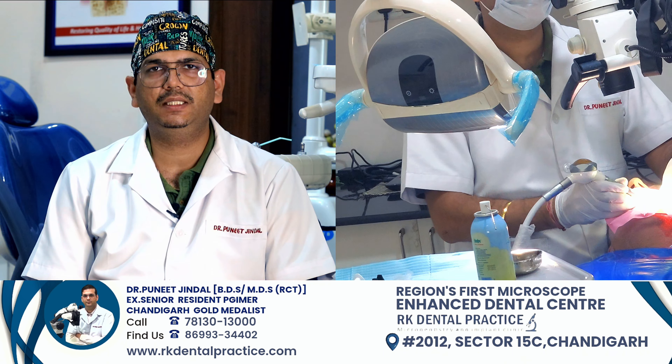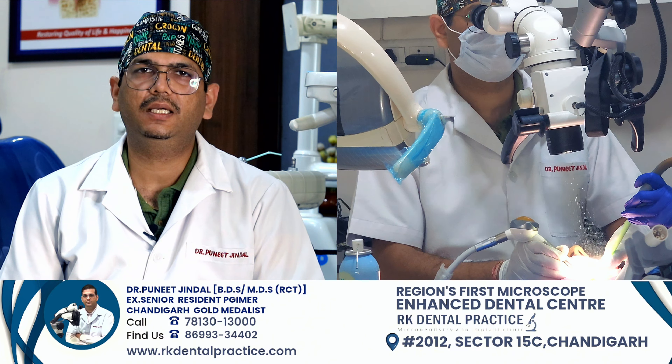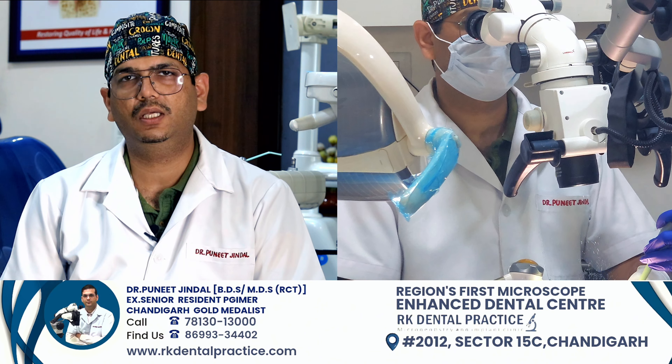Dentistry is a very precise procedure. So the microscope increases our precision, your teeth are treated properly, and the longevity of the teeth increases — all thanks to working on the microscope.